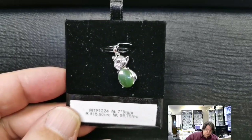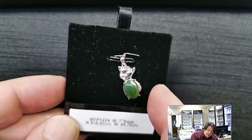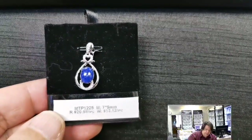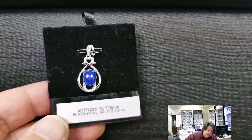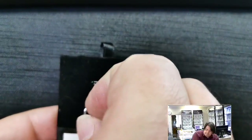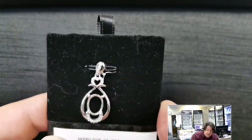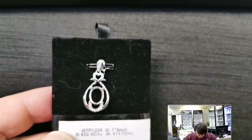Here's a cute little whimsical pendant — because everybody needs a little whimsy. MTP 1224 for a 7x9 millimeter oval cabochon or cut stone. Retail price $15.60, wholesale $9.75. It's a little pig — cute little piggy face. MTP 1225 for a 7x9 millimeter oval cabochon or cut stone. It has a hybrid seat with a bevel at the top, so it's ostensibly designed for a cut stone, but you can definitely put a cab in there. Cubic zirconias in a couple of places as accents.